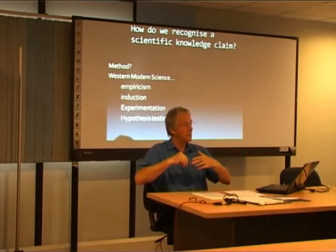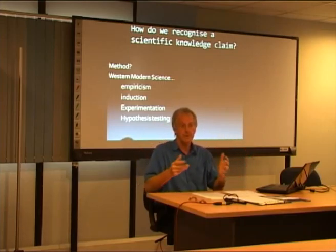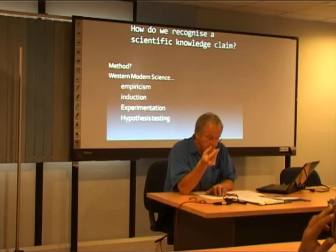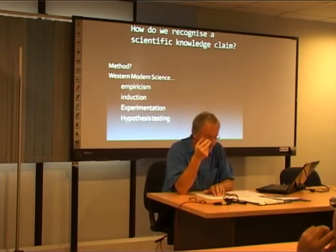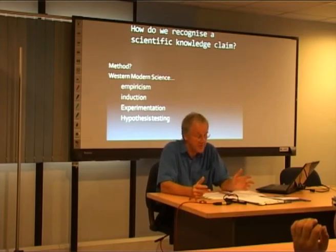What scientists would idealize their method as is to firstly define a question — observe the world, use one's curiosity and imagination and come up with a question. Having done that, gather information relevant to the question. Empiricism — actually look for evidence, gather information. Form a hypothesis. Test the hypothesis. Analyse the data, interpret the data, and draw conclusions. The most important elements here are empiricism, induction, experimentation, and hypothesis testing.